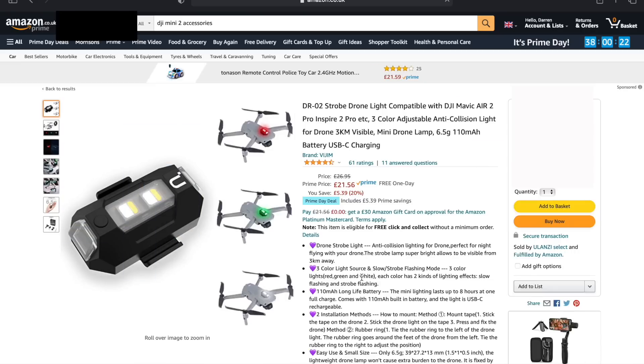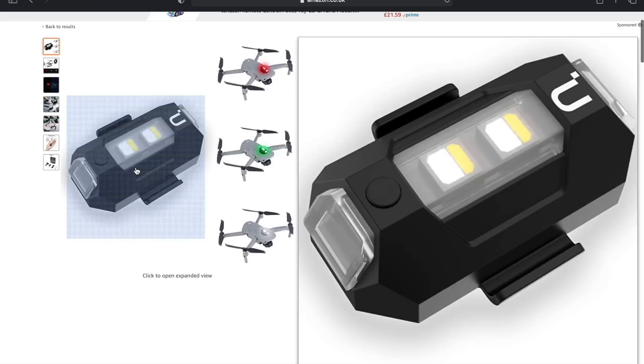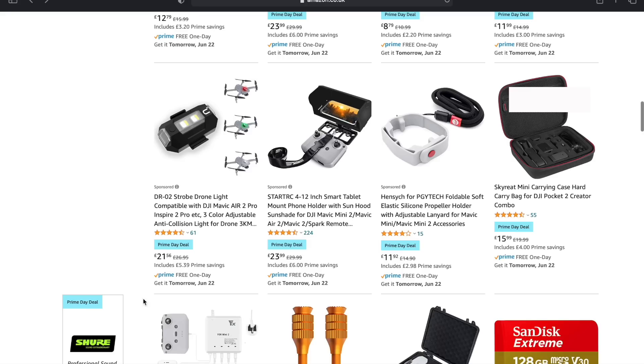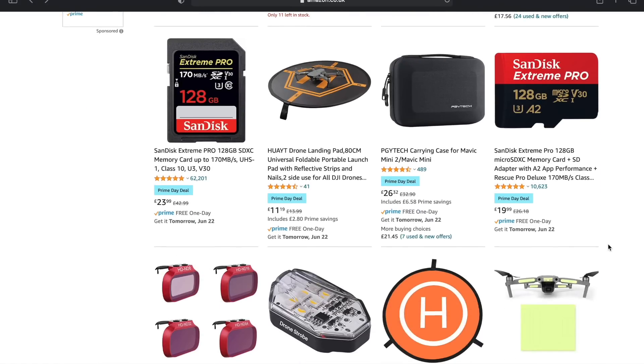The DR-02 strobe light — I showcased this a couple of months ago. What a fantastic light this is in low light or at night time, it makes a massive difference. This is discounted now at $21.56. It's the best strobe light you could get and it just sticks on to any drone. I have used it on the Mini 2.